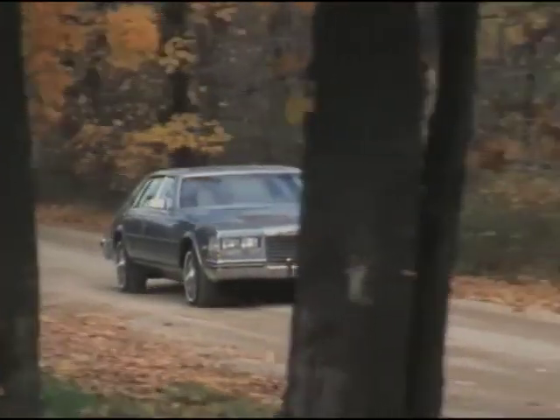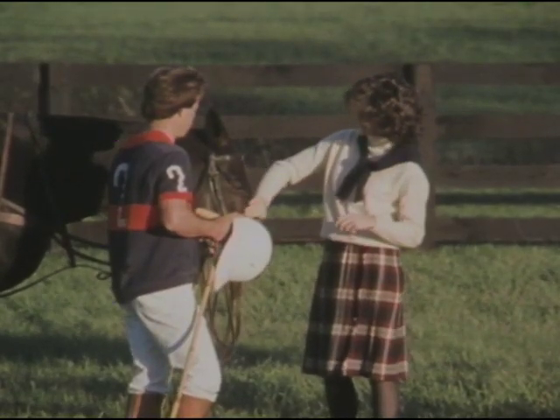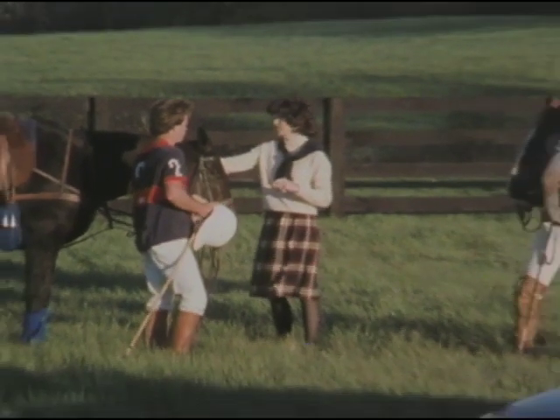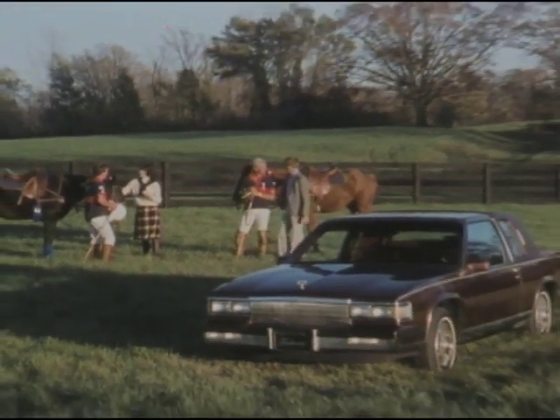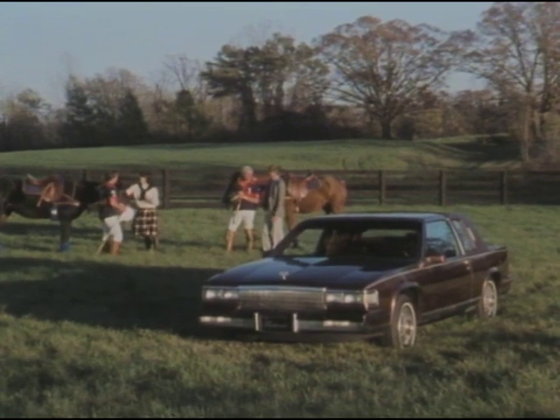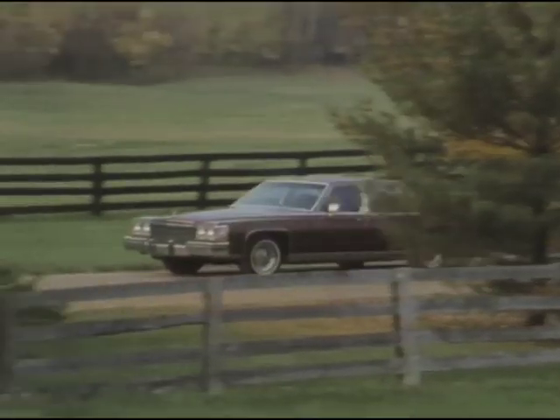Outstanding luxury automobiles and a solid commitment to customer satisfaction are an unbeatable combination that make owning a 1985 Cadillac a truly enjoyable experience.